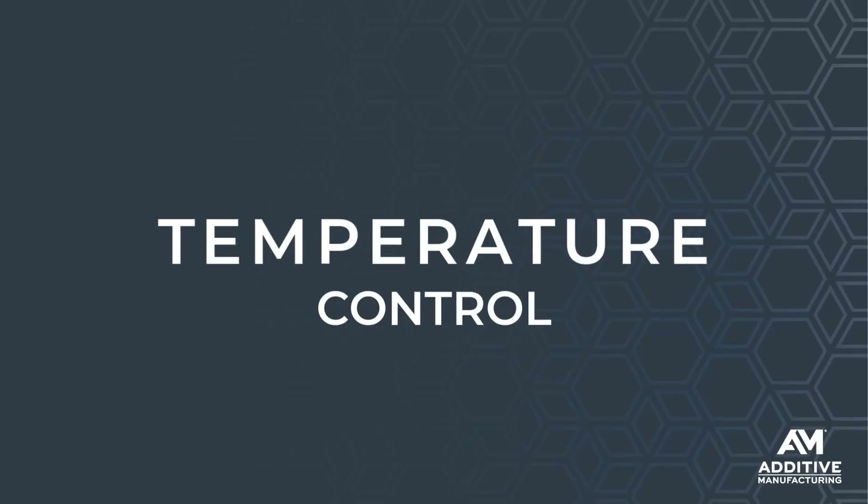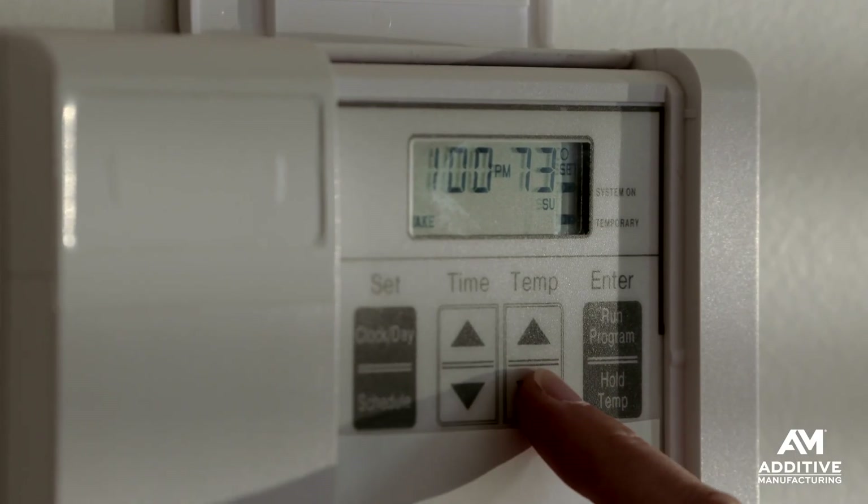Number one is temperature control. This room is kept between 70 and 74 degrees Fahrenheit year round. That is to prevent any thermal fluctuations in either the machines or the material. Ideally, you want both of them to be at the same ambient conditions for the best printing results.